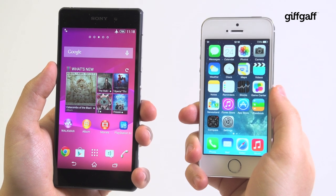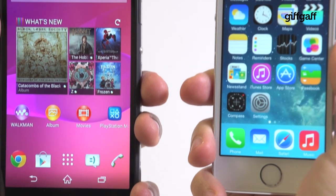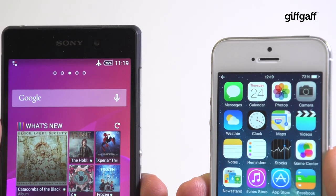The shiny new Sony Xperia Z2 or the insanely popular iPhone 5s. It's big vs small, Android vs iOS, and it's a decision we're here to help you make.